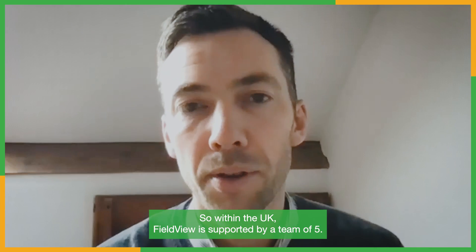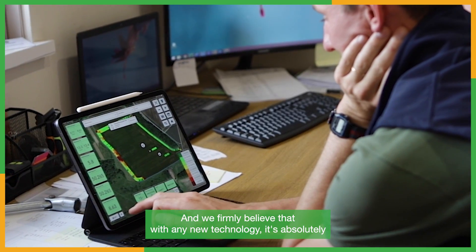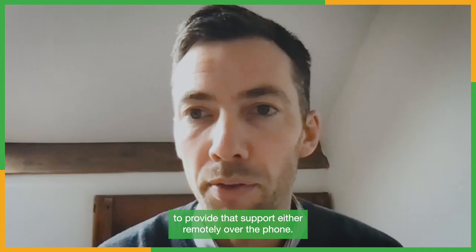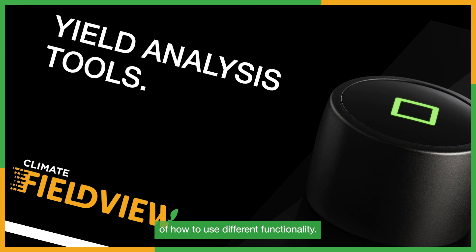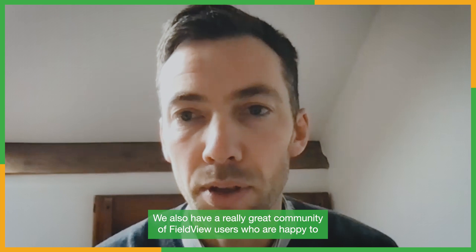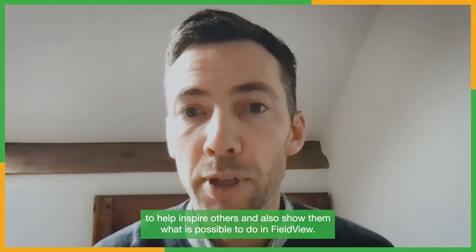There's nothing more frustrating than when technology doesn't work - what support is available if needed? Within the UK, FieldView is supported by a team of five. We firmly believe that with any new technology it's absolutely critical to provide support to help users get the most out of the system. The team is available remotely over the phone, we've got a collection of how-to videos with step-by-step guides, and we're always happy to meet up on farm to help connect equipment or go through the functionality. We also have a great community of FieldView users who share their experiences.